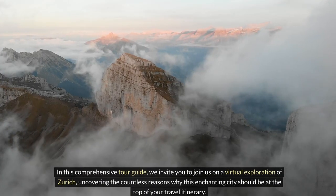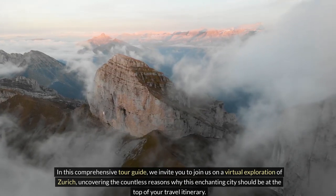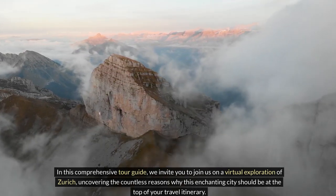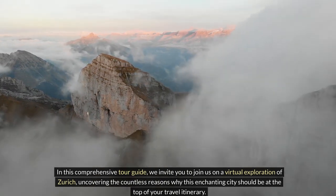In this comprehensive tour guide, we invite you to join us on a virtual exploration of Zurich, uncovering the countless reasons why this enchanting city should be at the top of your travel itinerary.